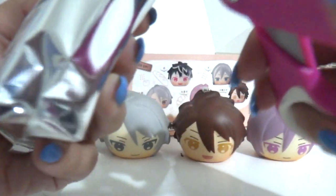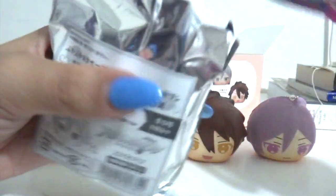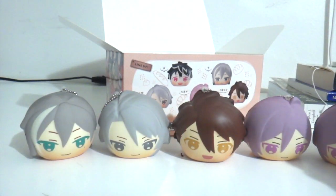Oh wait, there's six of them! I wonder what the sixth one is. If I get Re:vale, I will be really happy. And the next one — oh, I think I can sell this one.